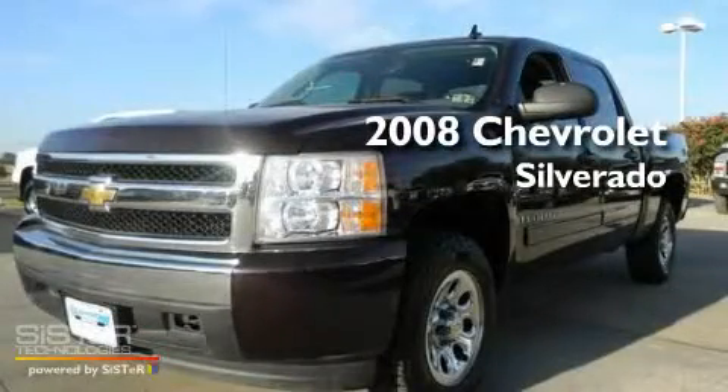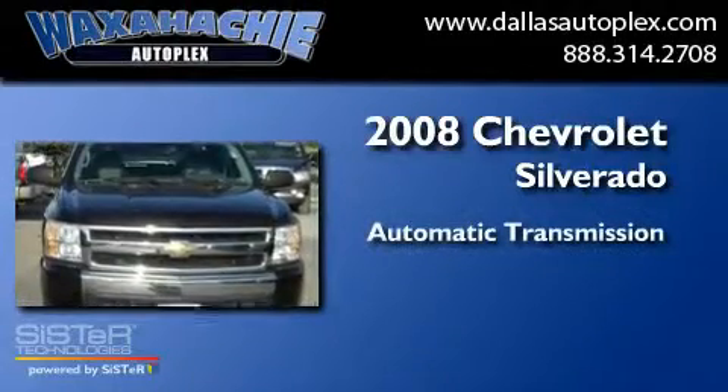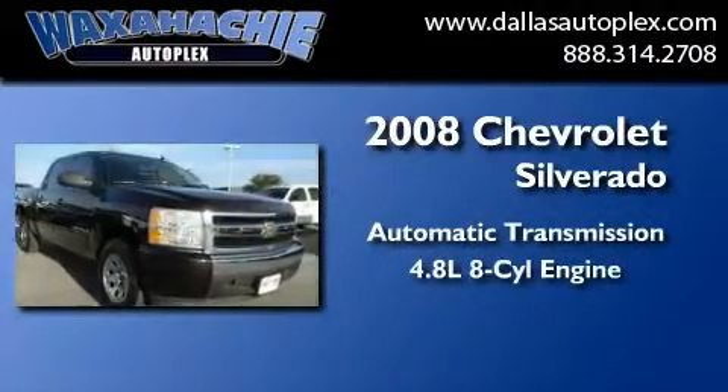This is a 2008 Chevrolet Silverado. This truck has an automatic transmission and a 4.8-liter V8.